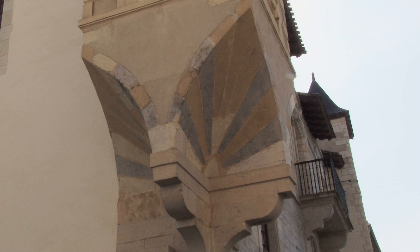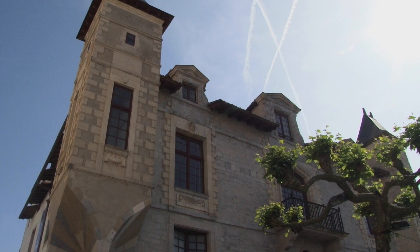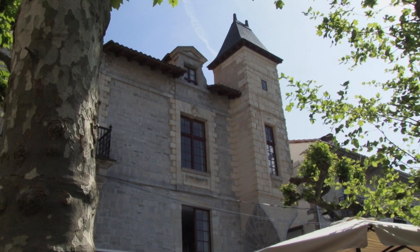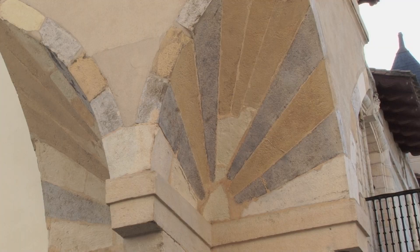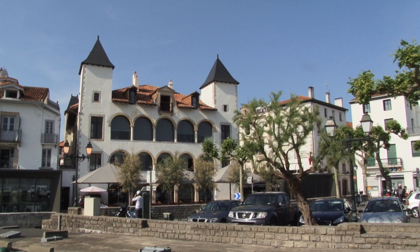C'est une façade construite sous Louis XIV — mais Louis XIV venait juste de naître. Donc c'est en fait un style Louis XIII, un style très hôtel particulier, comme on peut en trouver dans le Marais à Paris, avec une grande façade, deux tourelles décoratives avec des trompes en éventail qui les soutiennent — du bel ouvrage de pierre.